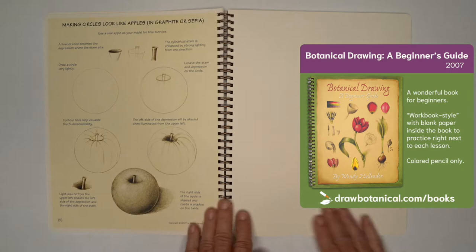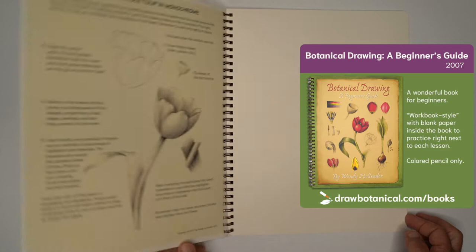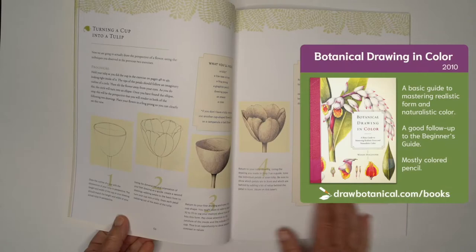Botanical Drawing: A Beginner's Guide is a true workbook with blank pages to practice alongside 30 lessons without a whole lot of reading, making it a great choice for kids or anybody who loves to draw for fun.